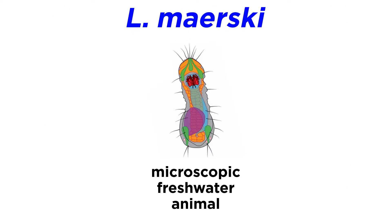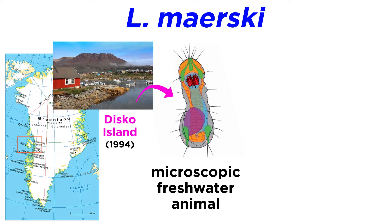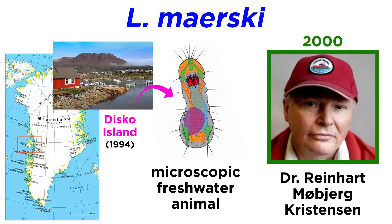L. maerski is a microscopic freshwater animal originally discovered in a single spring on Disko Island, Greenland, in 1994, and formally described in 2000 by Dr. Reinhardt Mobjerg Christensen, who was very generous to assist in writing this tutorial.